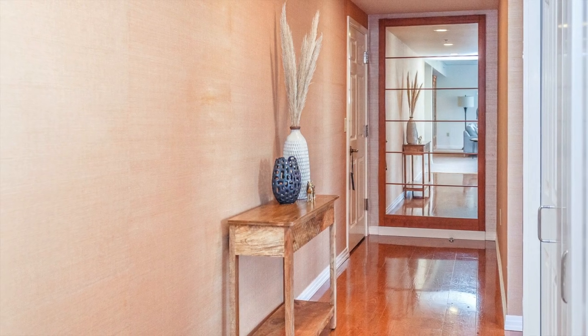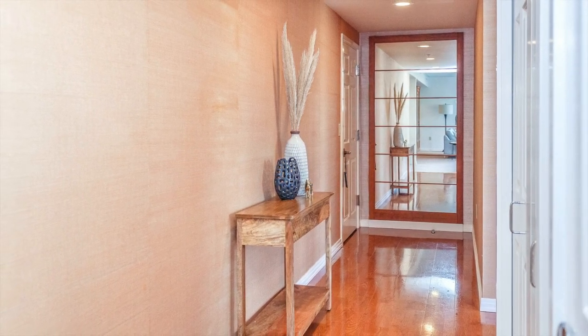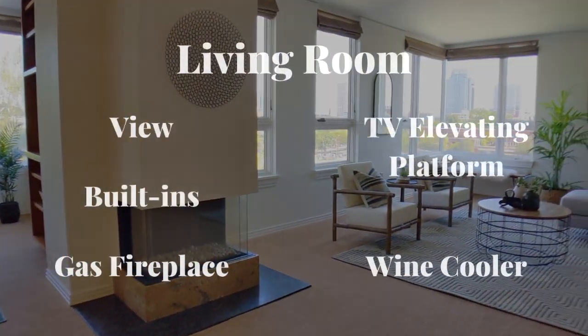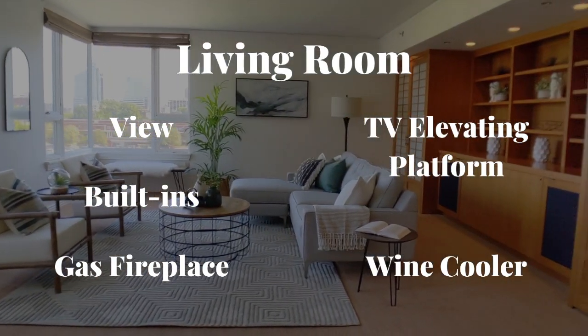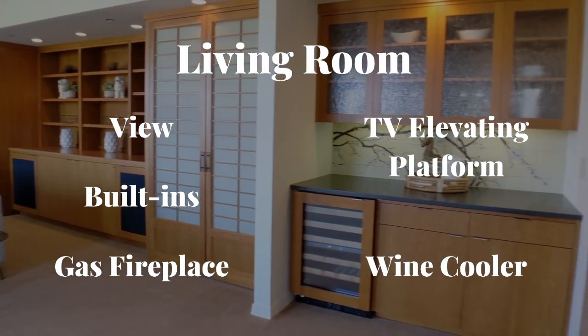Upon entering, you're greeted by a formal entryway decorated with stylish grass cloth wallpaper and hardwood floors. In the living room you'll find terrific northeasterly views, several custom built-ins, a natural gas fireplace, wine cooler, and a TV lift cabinet.